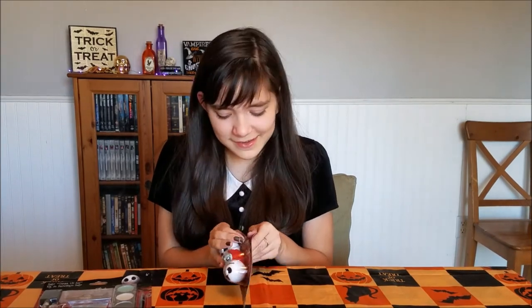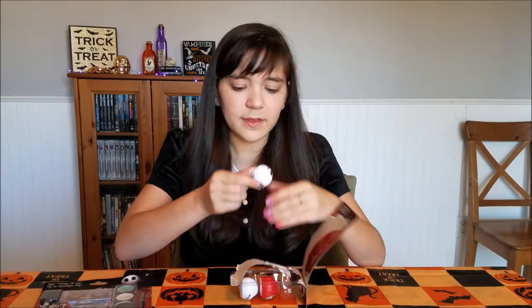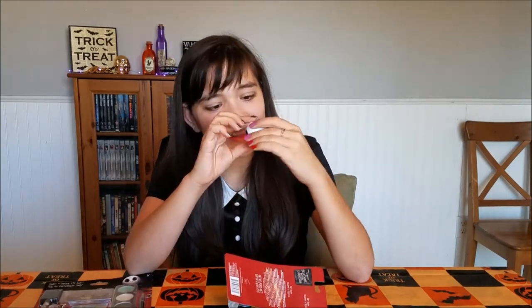And next up, we have the lip balm. I really like that there's two Jacks, because then you could give one to your best friend and you could be Nightmare Before Christmas buddies, because who wouldn't want Nightmare Before Christmas buddies? Look at how cute! Oh my gosh, I love it!